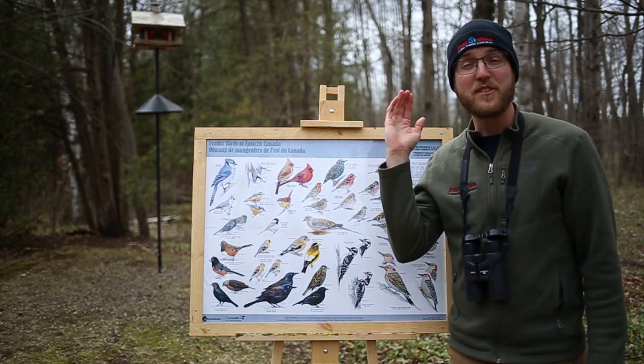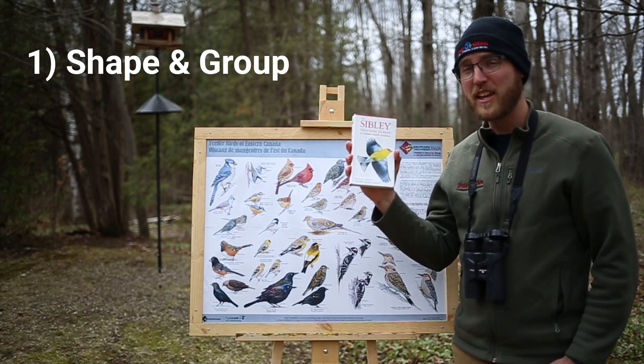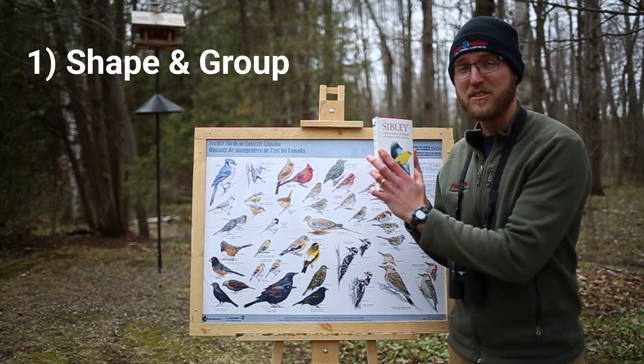Number one is the shape and group of the bird. If you take a look at a bird guide you can actually see how these groups are laid out.